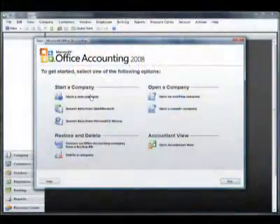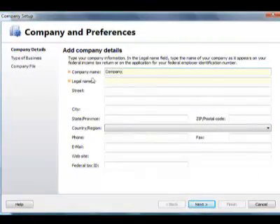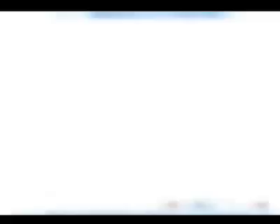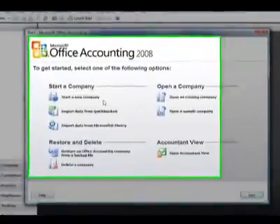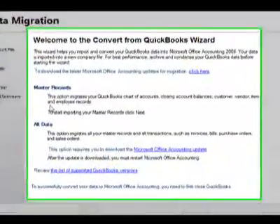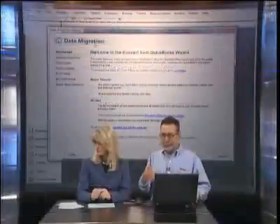Let's get started with some demonstrations. The first thing we do is set up a company — one of the hardest things for a small business. Setting up a general ledger, a chart of accounts, all the sub-accounts. Here you specify a company name and determine what type of company you're in — construction, landscape, retail — and it will automatically create all the accounts for you. You can also import data from existing financial systems, either transactional balances or master records, directly into Office Accounting, so you get started quickly and run your business.